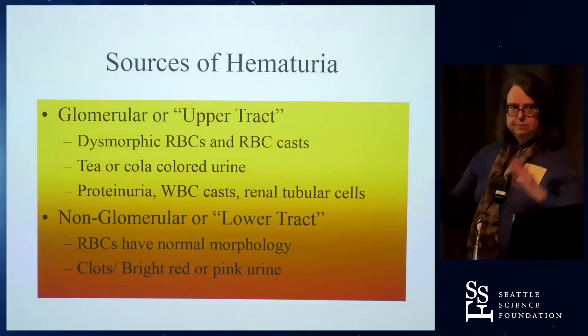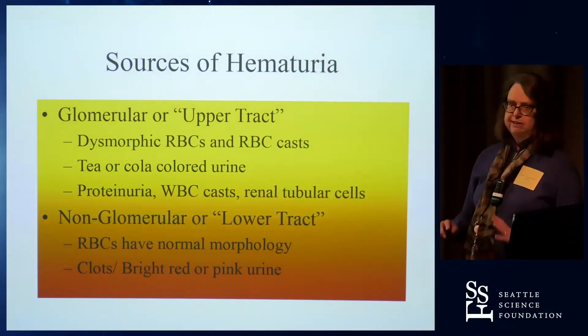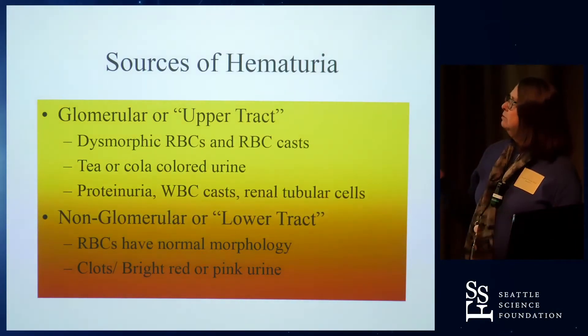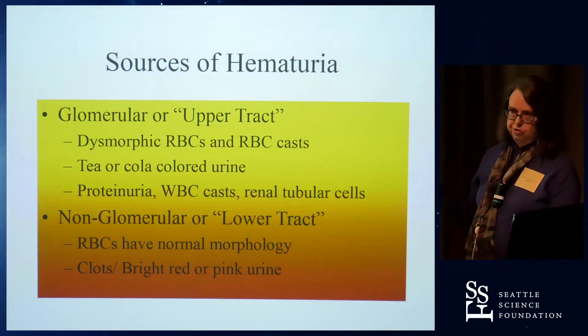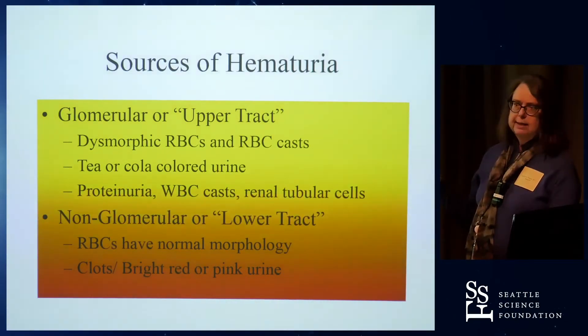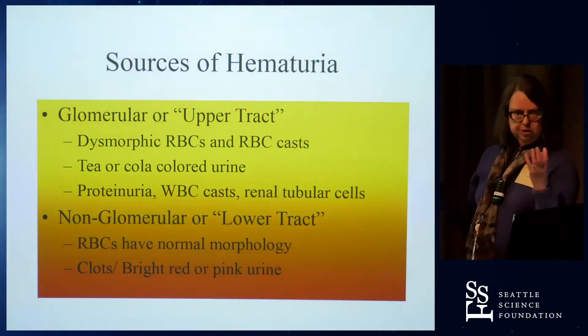I like to divide hematuria into upper tract or lower tract. For me, everything in the upper tract is the glomerulus. I'm looking to see if the source of hematuria — whether gross or micro — is coming from the glomerulus or from someplace else in the kidney or collecting system. RBC casts are pathognomonic for a glomerular source. Usually if you're seeing tea- or cola-colored urine, that's going to be coming from a glomerular source. If your dipstick is also showing proteinuria,